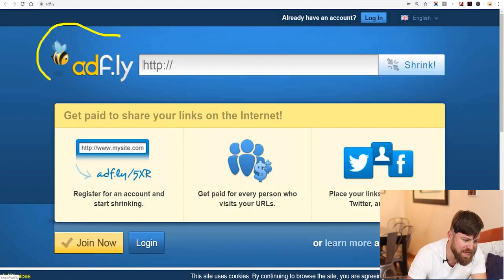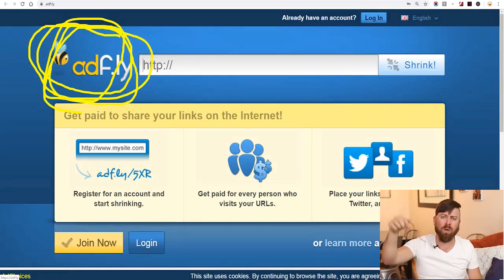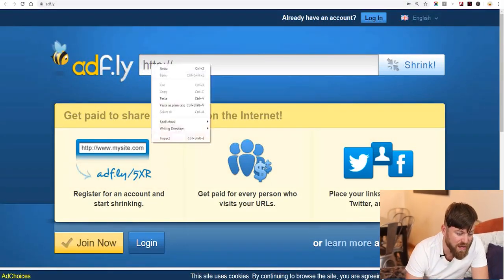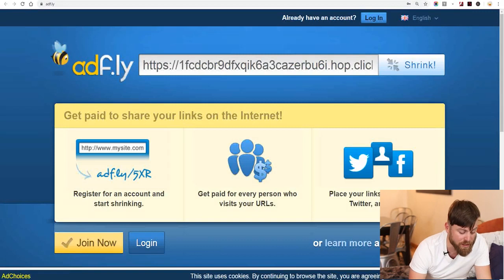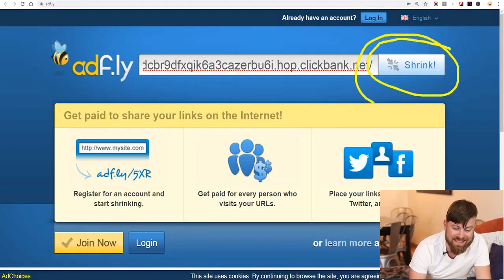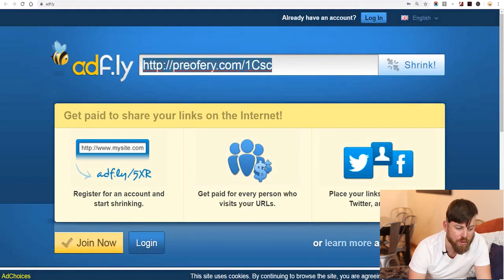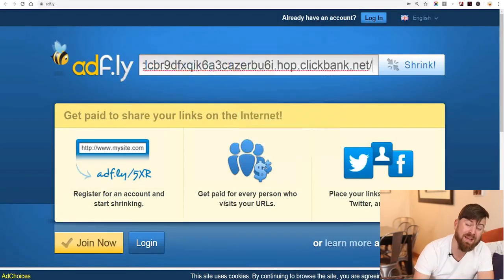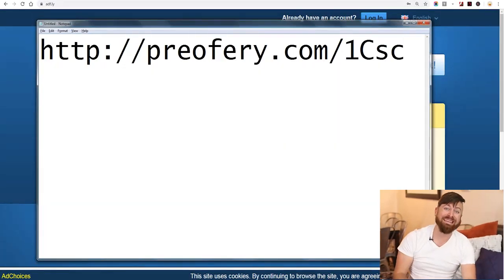The next site we're going to go to is called AdFly — ADF.LY — you can check the description for the link to sign up and it's completely free. What you'll do is paste your URL — this long ugly URL you got from ClickBank — right in here, then click the button that says Shrink. That'll give you a prettier looking link which you can use in your Instagram promotional methods. Copy this shorter link and paste it into a notepad so you can find it later.